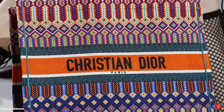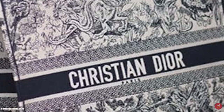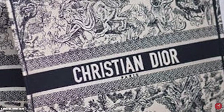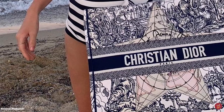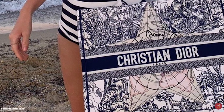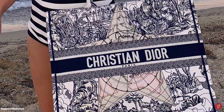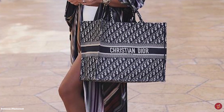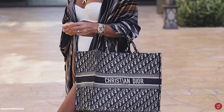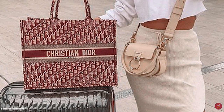Since its original release, the brand has added two smaller sizes. The Book Tote is now available in three sizes: the mini, the small, and the standard size. The starting price goes for £2,300. The craftsmanship is said to require more than 37 hours of work and well over 1 million stitches to be completed in the ateliers in Umbria, Italy — this bag is definitely built to last. If you're looking for longevity in a bag, the Dior Book Tote is definitely one to consider.